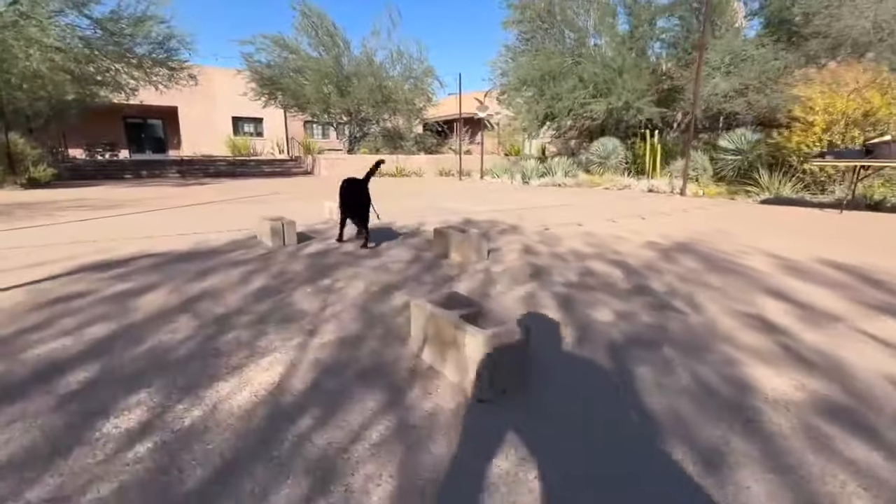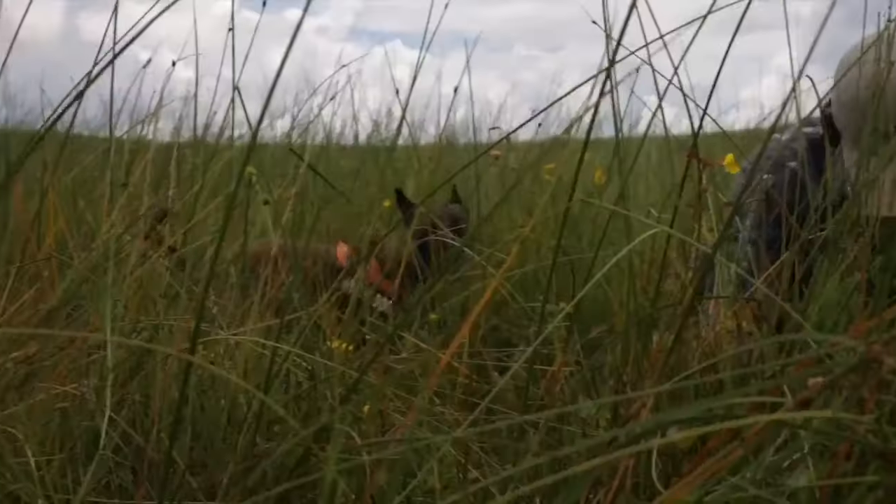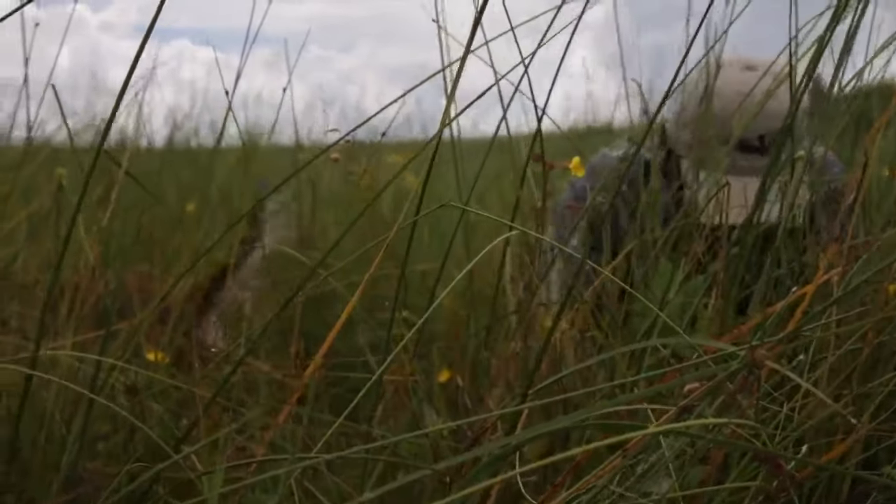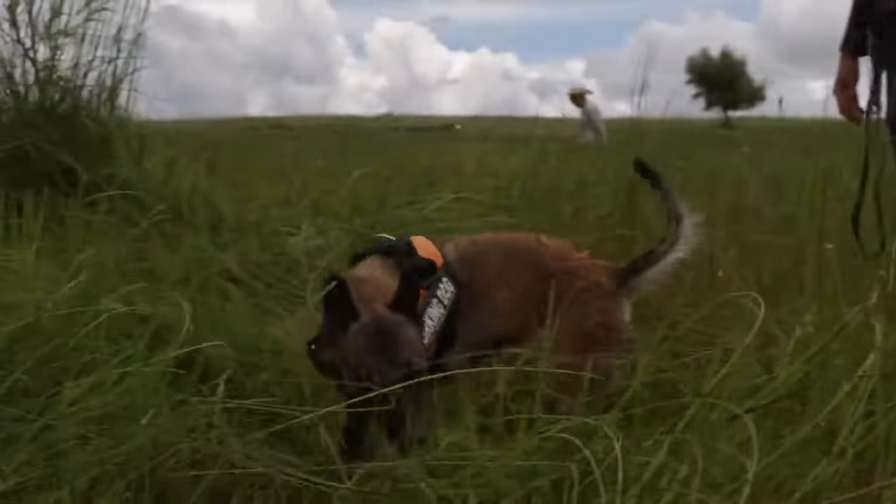That's exactly what they're doing — these animals are using their powerful noses to hunt down endangered orchids and cacti, two particular species that once thrived but are now threatened with near extinction and are very hard to locate.